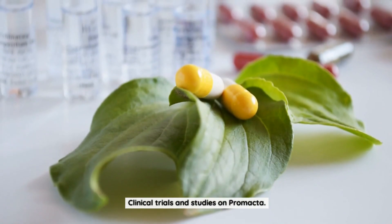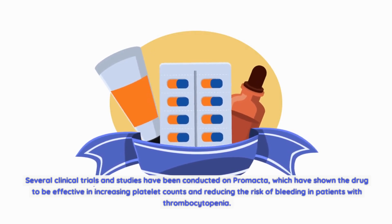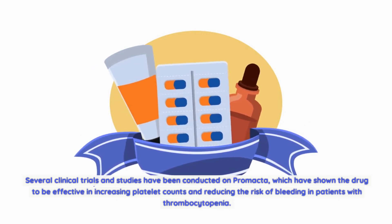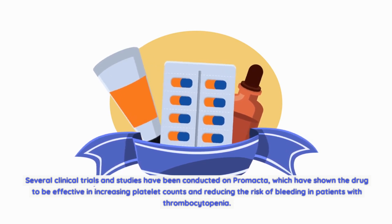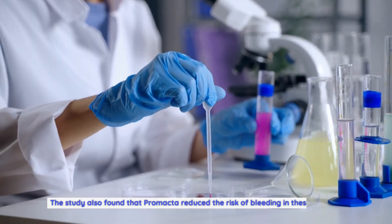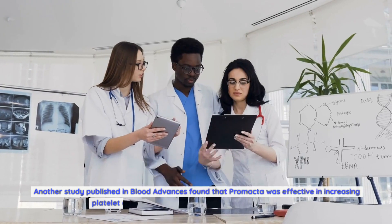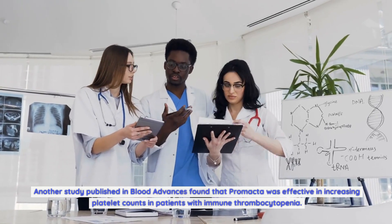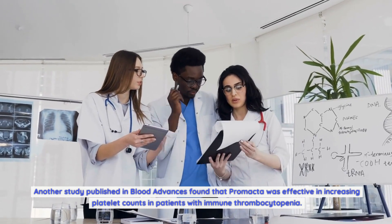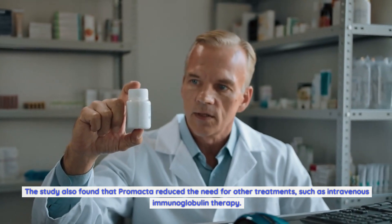Several clinical trials and studies have been conducted on Promacta, showing the drug to be effective in increasing platelet counts and reducing the risk of bleeding. One study published in the New England Journal of Medicine found that Promacta was effective in increasing platelet counts in patients with chronic liver disease and thrombocytopenia, and also reduced the risk of bleeding. Another study published in Blood Advances found that Promacta was effective in patients with immune thrombocytopenia and reduced the need for other treatments such as intravenous immunoglobulin therapy.